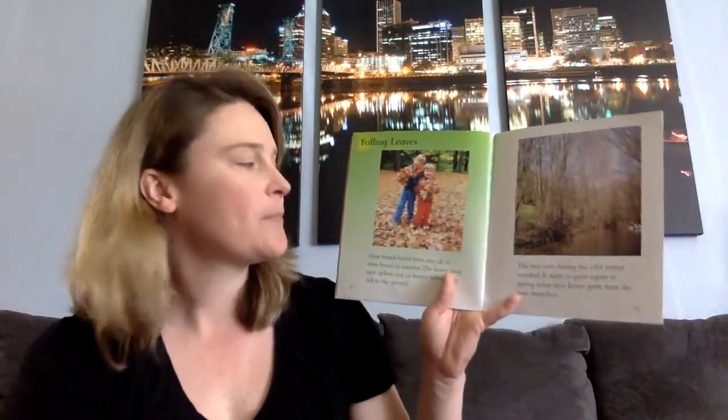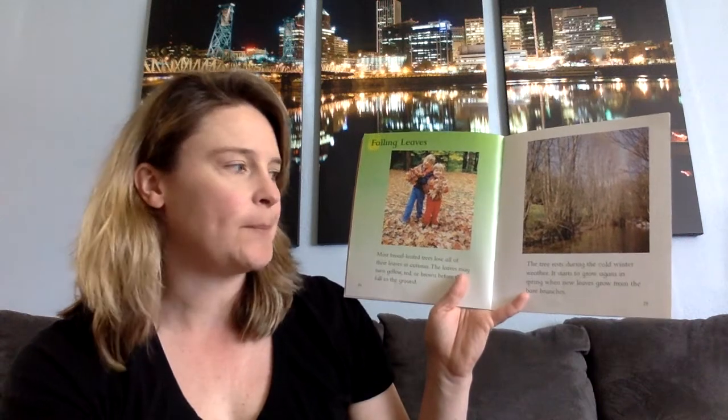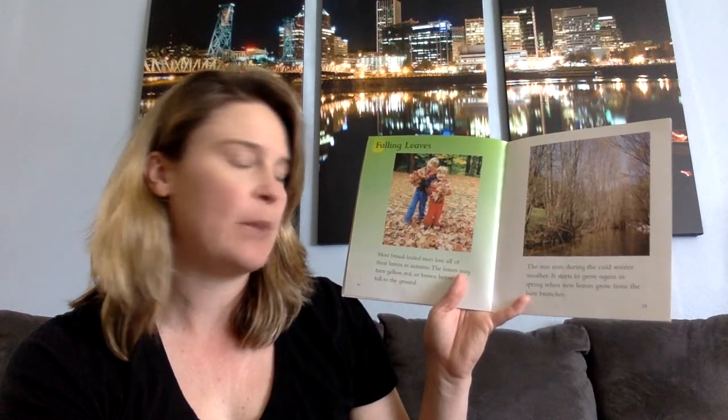Falling leaves. Most broadleaf trees lose all of their leaves in autumn. The leaves may turn yellow, red, or brown before they fall to the ground. The tree rests during the cold winter weather. It starts to grow again in spring, when new leaves grow from the bare branches.